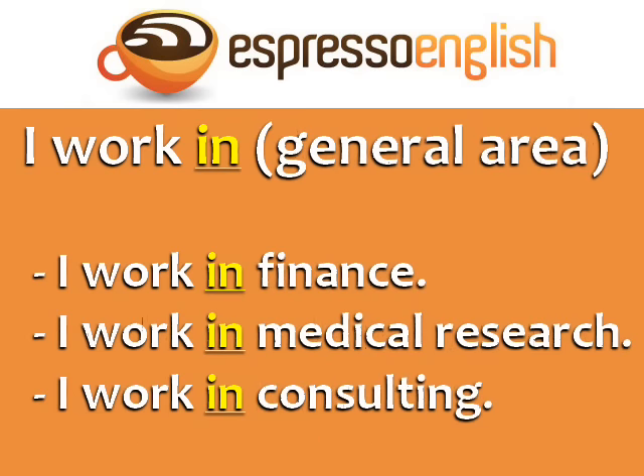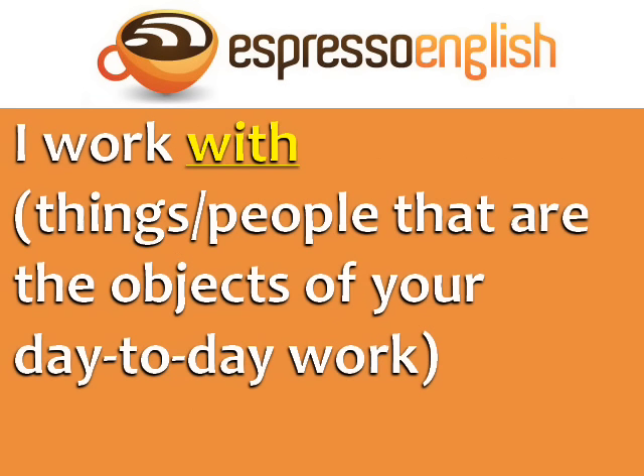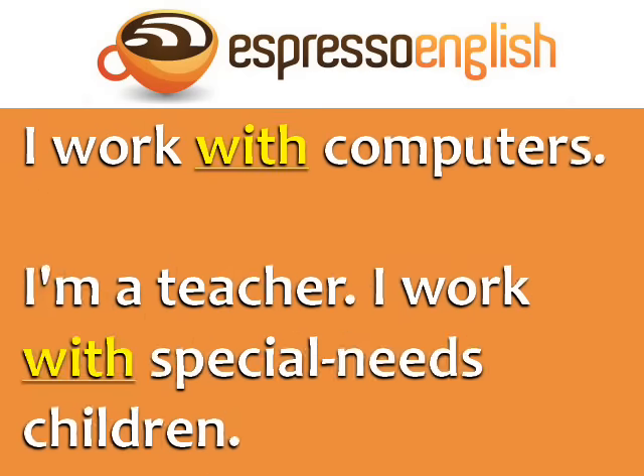Finally, you can use 'I work in' with a general area. You can also say 'I work with' for the things or people that are the objects of your day-to-day work. For example, I work with computers.